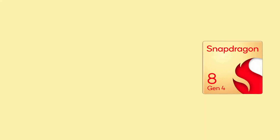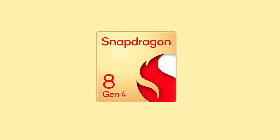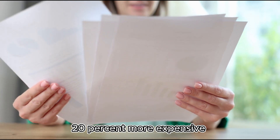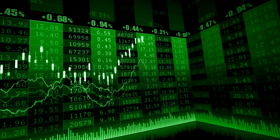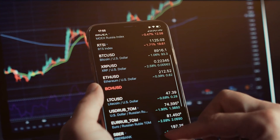On the flip side, the Snapdragon 8 Gen 4, while a powerful option, won't be used across the board either. Reports suggest that this chip is going to be at least 20% more expensive than its predecessor, the Snapdragon 8 Gen 3. In an effort to keep the price point of the S25 lineup attractive to consumers, Samsung might not go down that route.